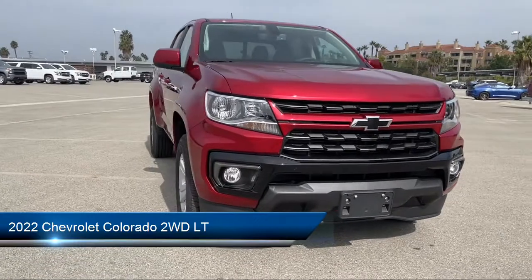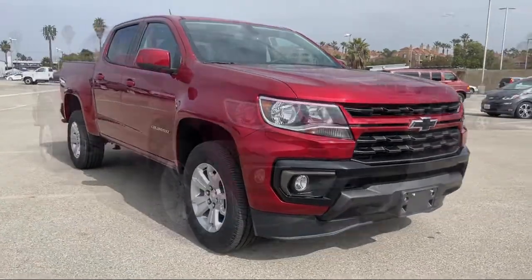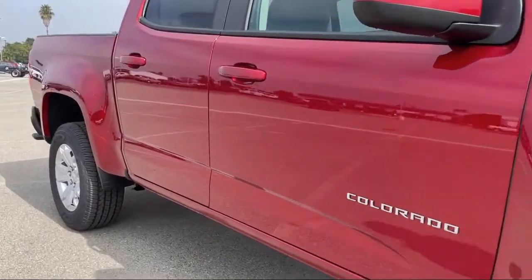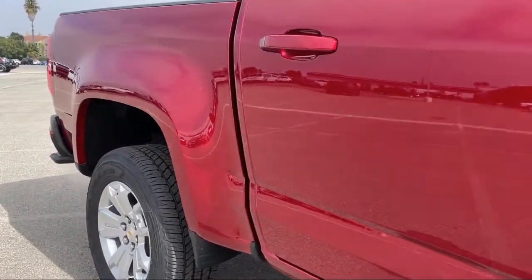It comes equipped with a 3.6 liter V6, 308 horsepower engine, LT convenience package, smart device integration, Apple CarPlay and Android Auto.